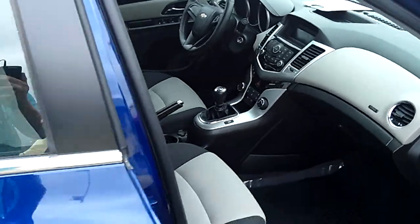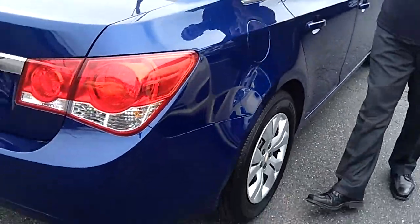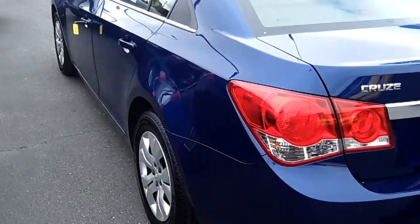They're extremely comfortable. Even somebody like myself at 6'5" fits very comfortably. The seats fold down, and there's huge trunk space — more trunk space than a 5 Series BMW. This car is just absolutely unbelievable.